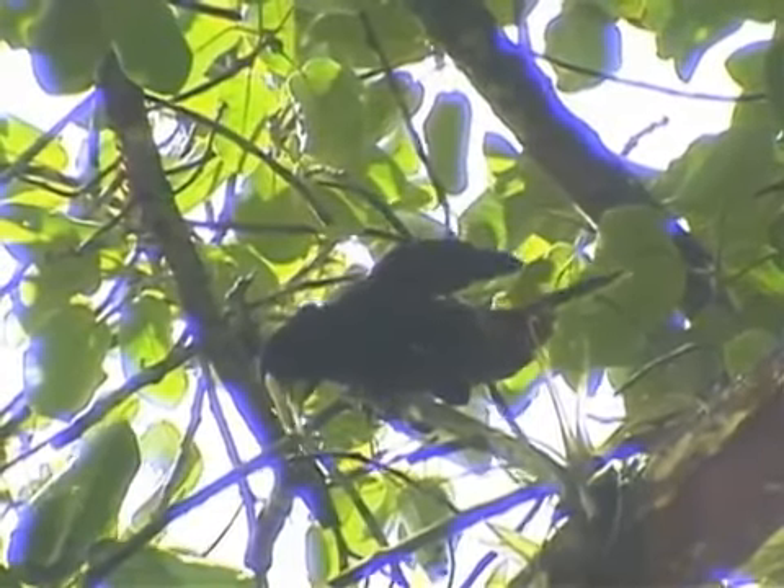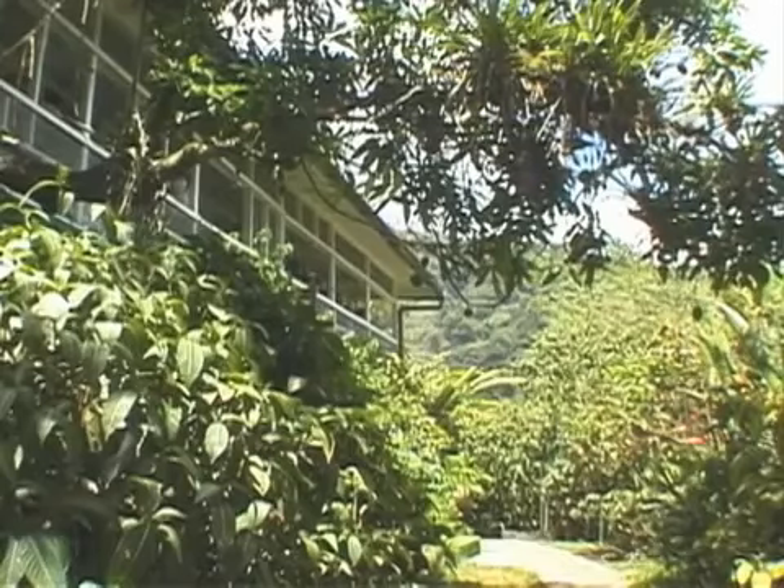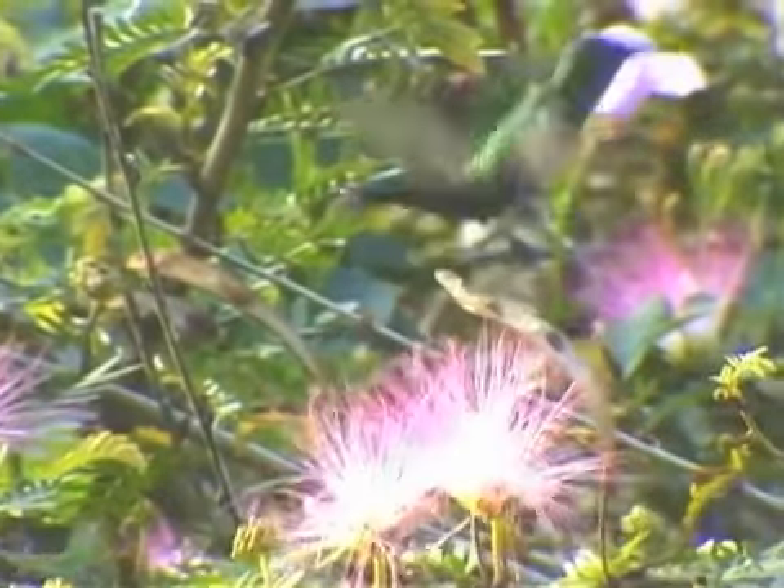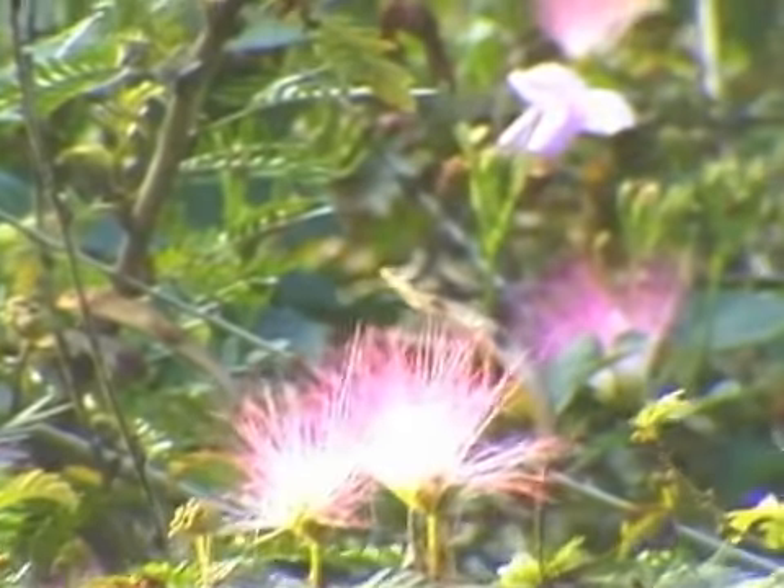Neckles works at the Asa Wright Nature Center, which attracts ornithologists and bird lovers from all over the world. Most people go there to view some of the world's most attractive and special birds. However, the birds move very quickly, so Neckles has to be very fast too, or he'll miss his opportunity to photograph them.